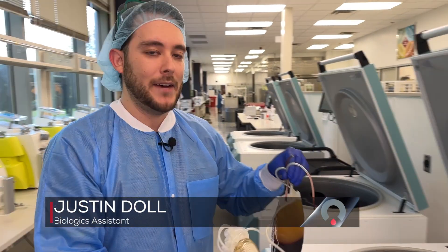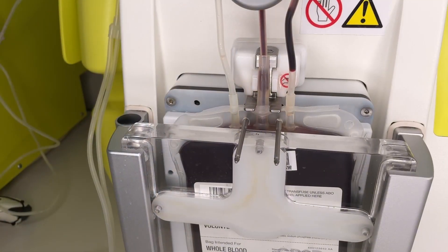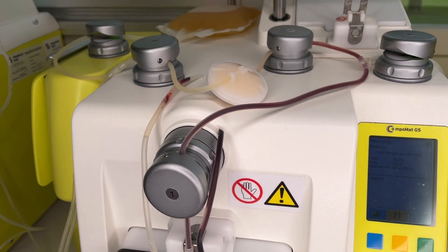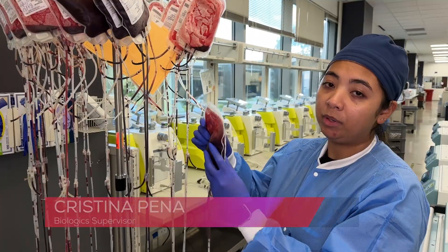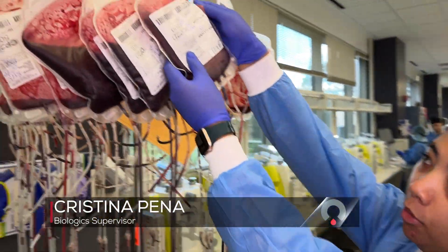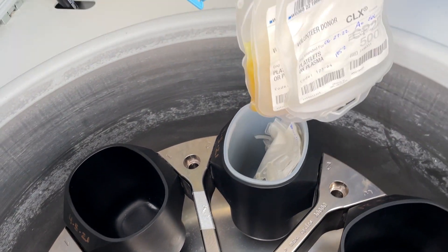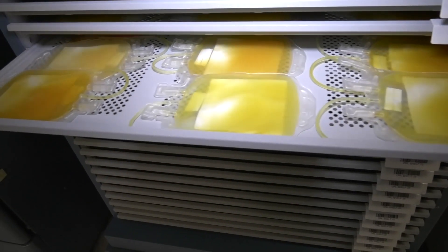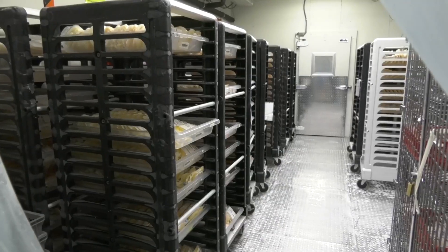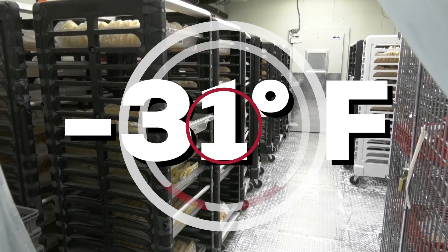This is what the unit looks like after it's spun down — you can actually see all the components. The components in those bags are placed in extractors to separate out the red blood cells, platelets, and plasma. From there, the red blood cells are filtered. While that's happening, the platelets and plasma are off to take another spin through the centrifuge to separate them. The platelets end up in the platelet room and are literally kept alive by these machines that constantly shake them. And the plasma goes into the deep freeze, stored at a frigid 31 degrees Fahrenheit below zero.